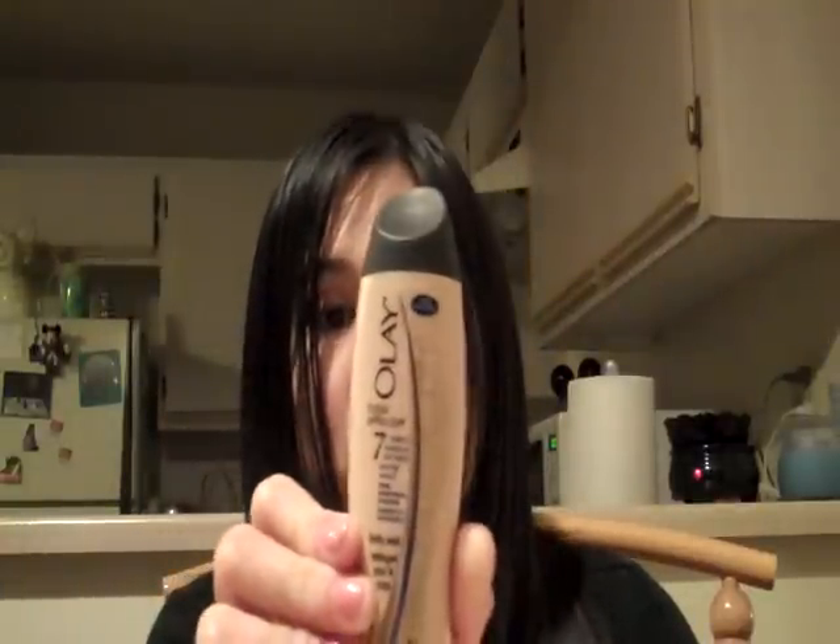I also got today, and it came in this box, a very generous size sample of the Olay Total Effects 7-in-1 Advanced Anti-Aging Deep Penetrating Moisture Body Wash. It is two fluid ounces, so this is actually going to last a while. I thought this was a really good size.